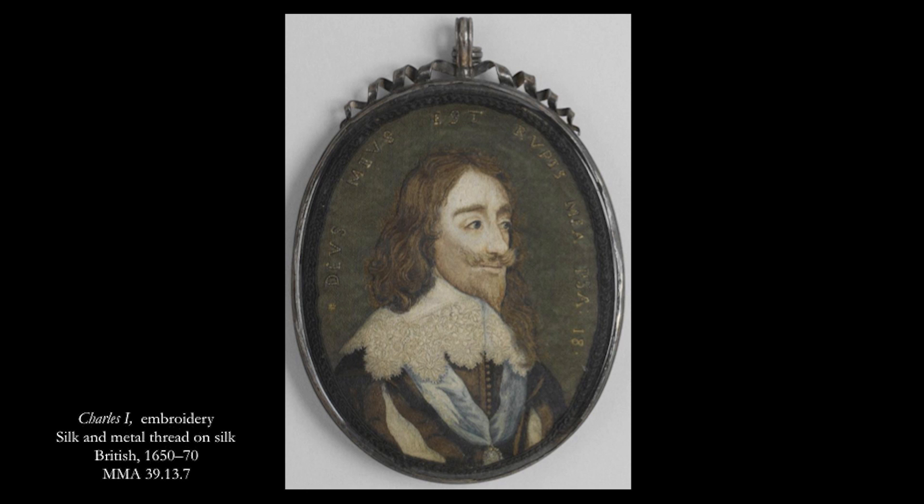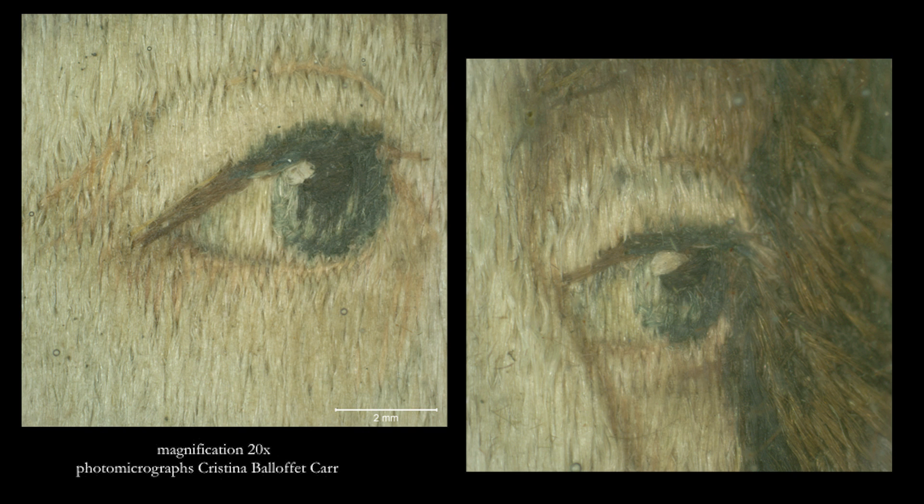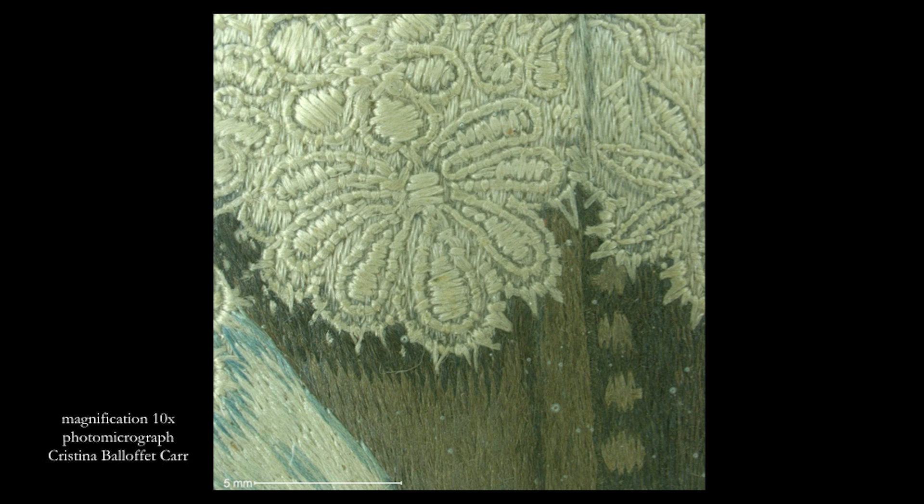This embroidered portrait of Charles I, about six inches in height, retains what is likely its original slightly domed blazing. Images permit a more layered thinking, following a path both visual and conceptual offered within the object itself. Details such as the highlight of the pupil rendered with a single pass of white silk thread. There is an interplay between embroidery thread and foundation fabric, at times incorporating the white silk satin into the overall composition. Nuanced use of silk threads creates subtle shading and soft contours.